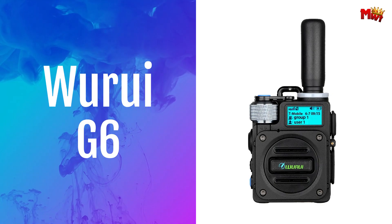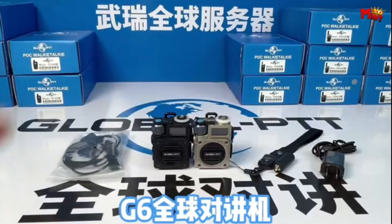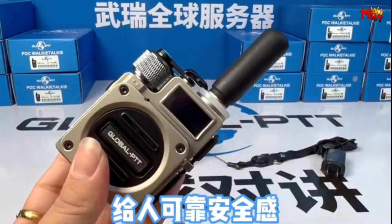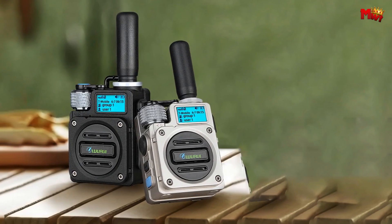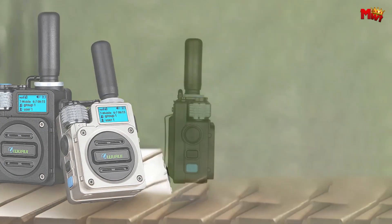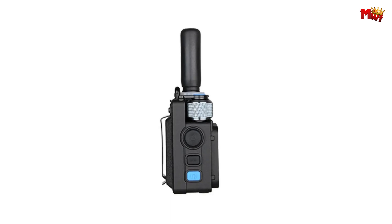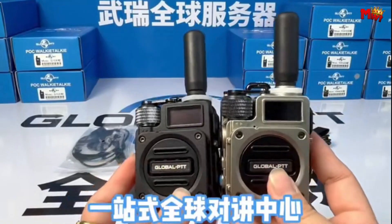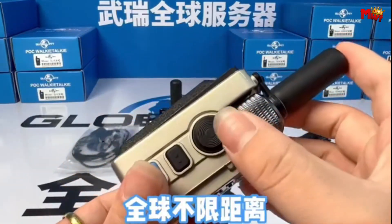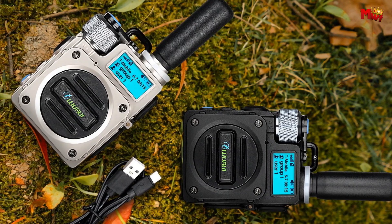Number 3: Wurui G6 Walkie-Talkie. With its innovative design and cutting-edge technology, the Wurui G6 redefines what a walkie-talkie can do. Globally call with no distance limits using any telecom SIM. Whether you're across the street or across the globe, stay connected effortlessly. Easily manage your communications with single-call or group-call functions — create, edit, and customize groups on the fly, keeping your conversations organized and efficient.